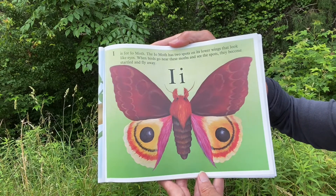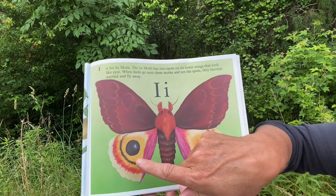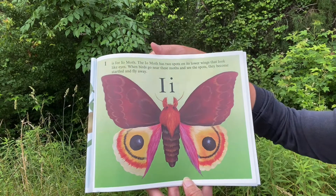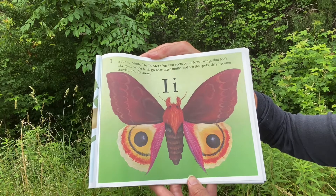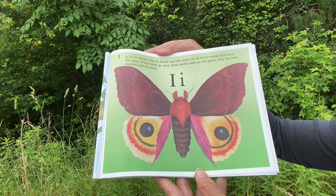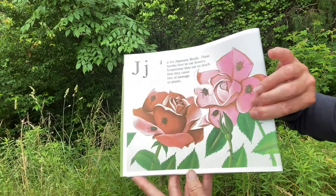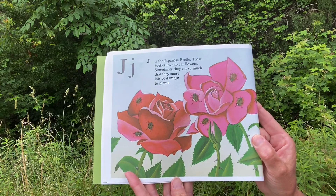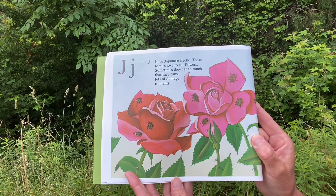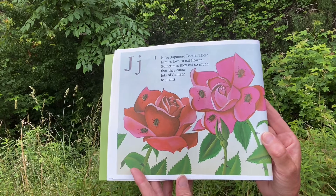I. I is for Io Moth. The Io Moth has two spots on its lower wings that look like eyes. When birds go near these moths and see those spots, they become startled and they fly away. J. J is for Japanese Beetle. These beetles like to eat flowers. Sometimes they eat so much that they cause lots of damage to plants.